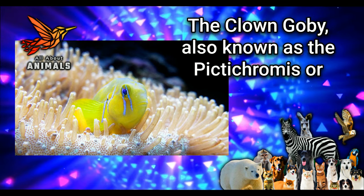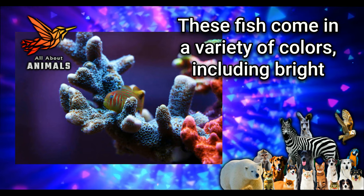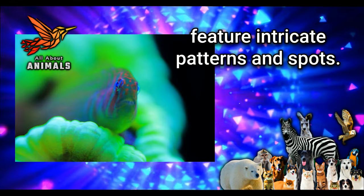Physical Characteristics: The clown goby, also known as the Pictochromus or Dottyback goby, is a small fish that typically grows to be no more than 3 inches in length. These fish come in a variety of colors, including bright yellows, blues, oranges, and reds, and they often feature intricate patterns and spots.